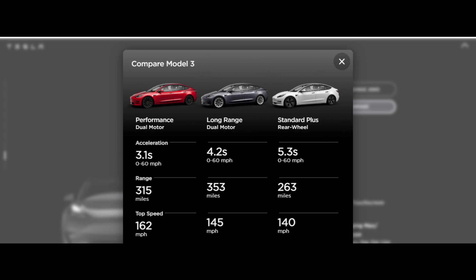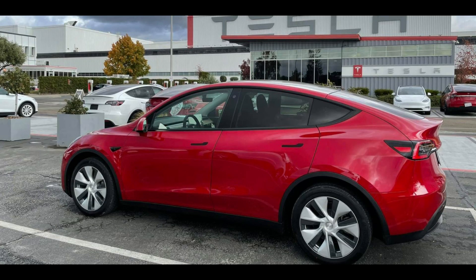All three options have also seen an increase in acceleration traveling from 0 to 60 miles per hour. The Long Range Model 3 currently sits at 4.2 seconds, while the Performance Dual Motor hits 0 to 60 at a respectable 3.1 seconds.